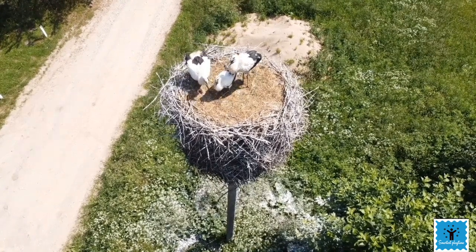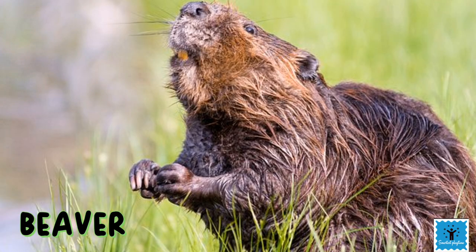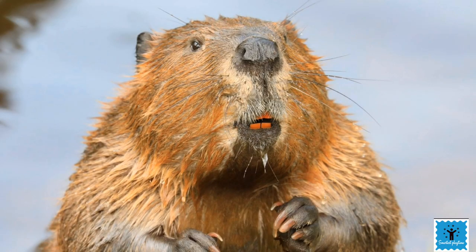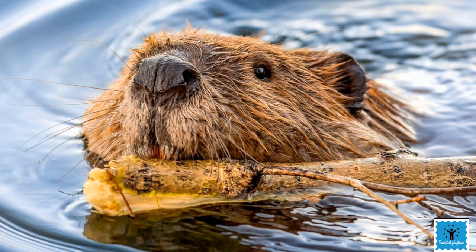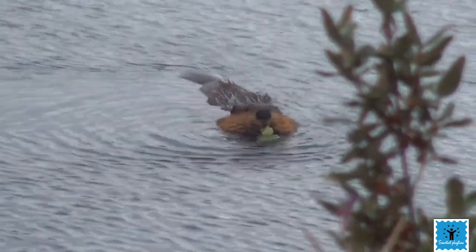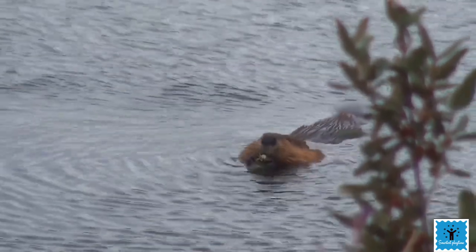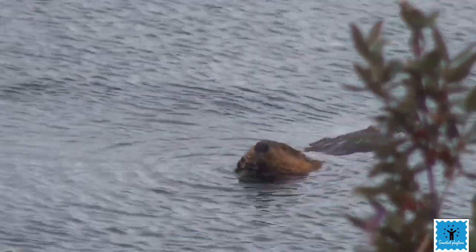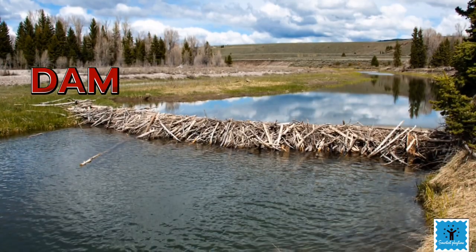The beaver is a very skilled animal. They are very good swimmers, so they make their house in water — their house is called a lodge. To build a lodge, beavers first select a location close to their food source. The second requirement is that the water should be five to six feet deep, and if it is not, they build a dam.